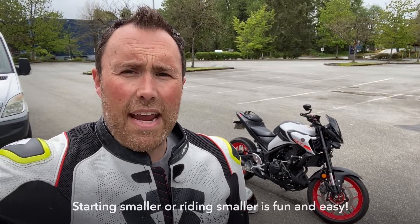So how maneuverable is this bike? Well, it's small so it's pretty easy, but I'm gonna throw it through some cones just to show you how quickly you can get the bike back and forth, and why it's so easy to learn cornering and maneuverability on a smaller bike. So if you're considering something bigger to start out with, strongly consider starting small — it's easier to learn and it's a lot of fun too.